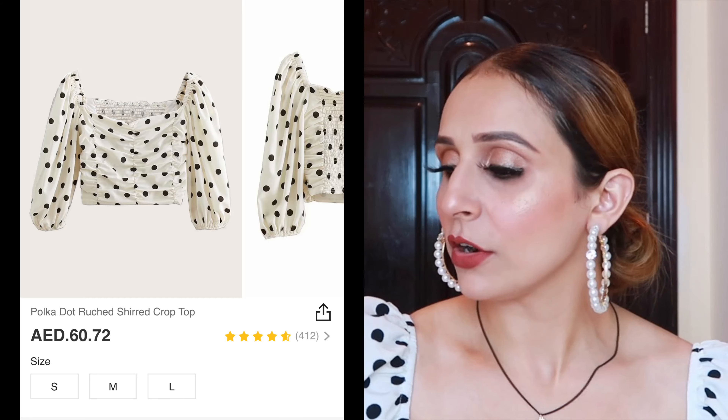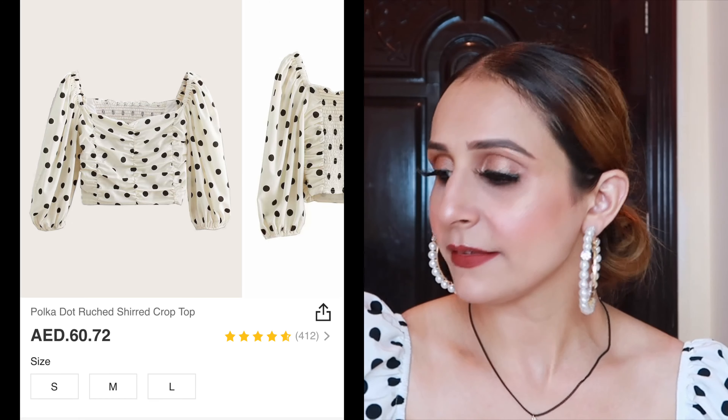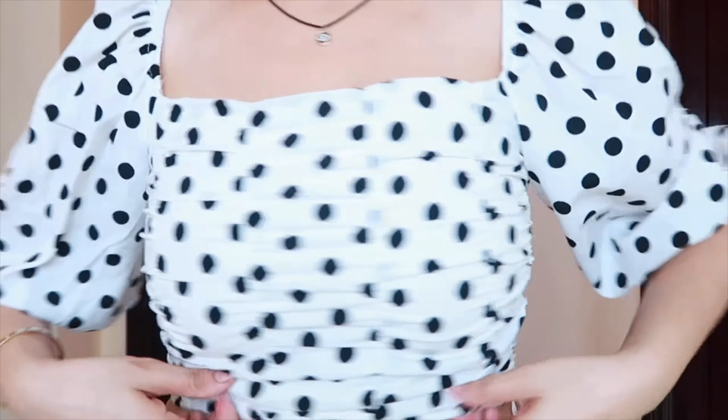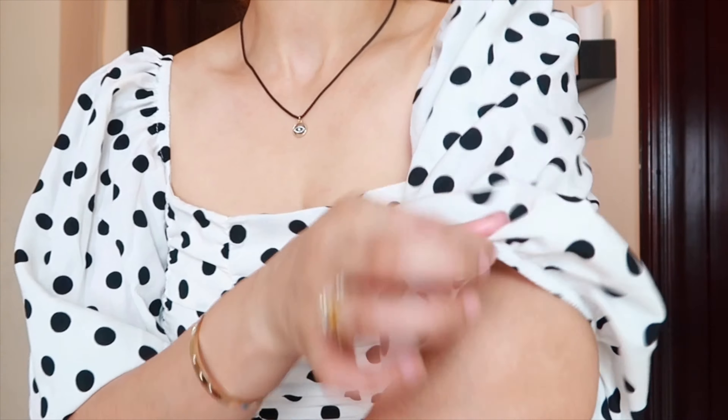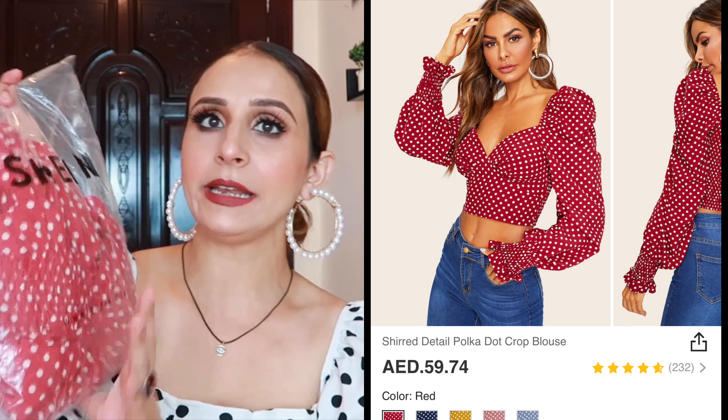Without further ado, let's jump right into the video. I hope you find this video interesting and enjoy watching it. If so, make sure to like, subscribe and share. The very first thing I got from Shein is this top — a pretty looking top with a broad neckline and fluffy sleeves. It comes in a holy bag packaging with a ziplock bag.